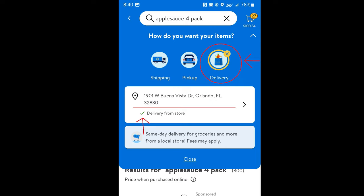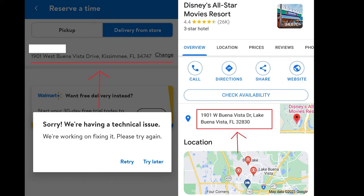The second issue I ran into staying at All Star Movies — and you'll run into this at some other Disney resorts as well, such as Caribbean Beach Resort — is that the address you find on Google, which is 1901 West Buena Vista Drive, Lake Buena Vista, Florida 32830, would let me add items to my cart but whenever I went to check out, it would give me an error code. It didn't specifically say the address is invalid; it would just say it's having technical processing issues and can't go through.